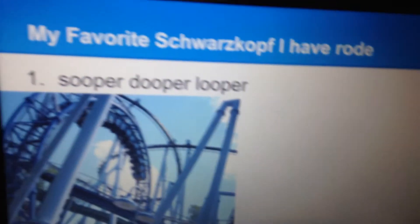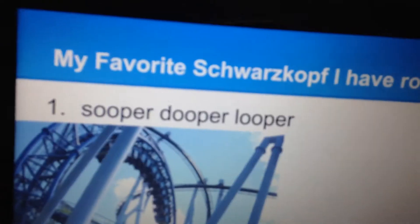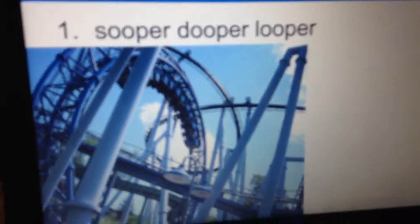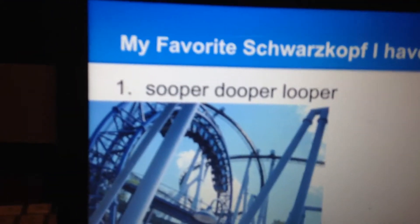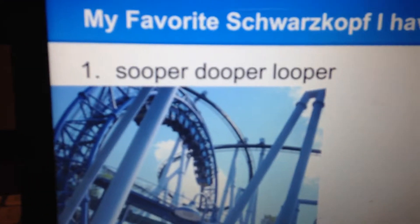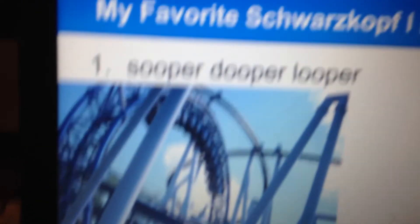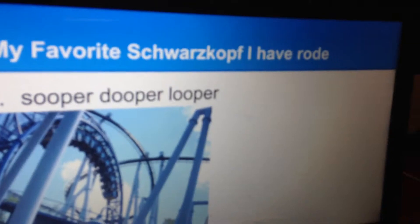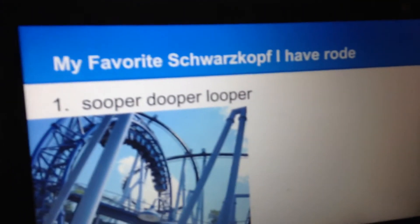Probably my favorite family coaster I've ever ridden. And my favorite coaster from Schwarzkopf that I rode is the Super Duper Looper. This ride features the first ever inversion on the East Coast. This ride is fun, and those are my top three Schwarzkopfs I rode. Thank you for watching — stay tuned for more videos.